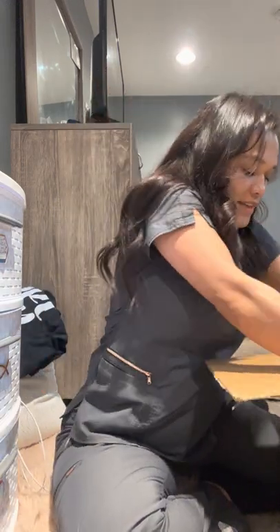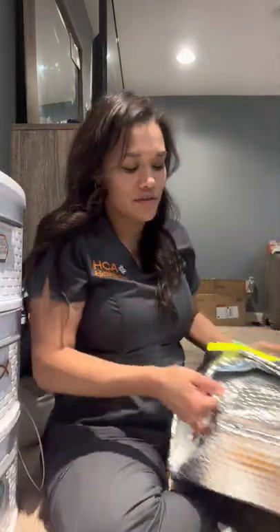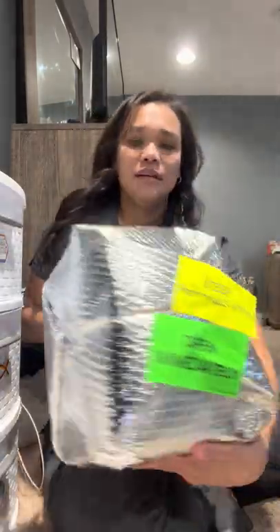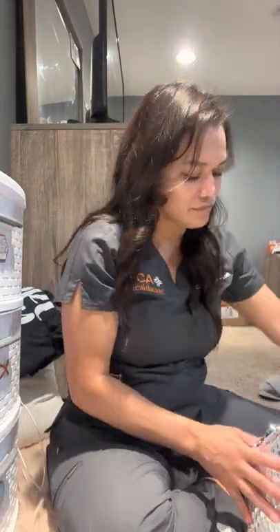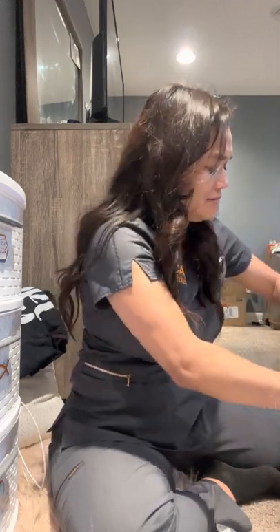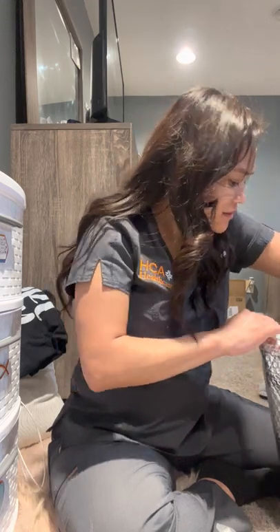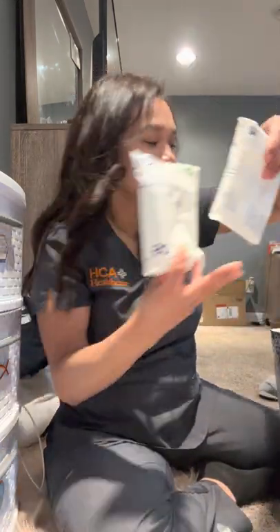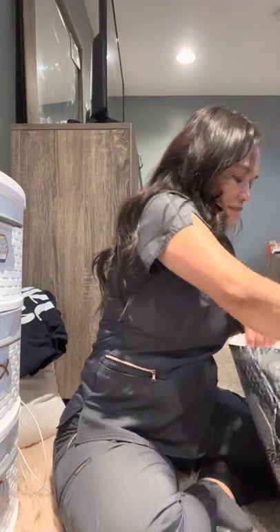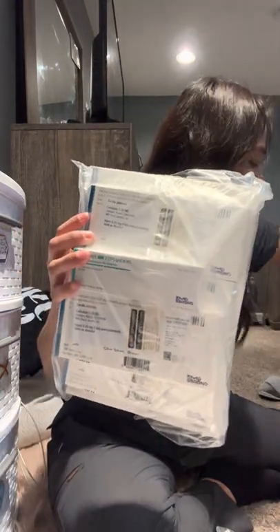This is the stuff I'll keep out at room temperature, and then there's a pouch that needs to be kept refrigerated - I've got to take that to the fridge right now. It comes with a whole bunch of ice packs.